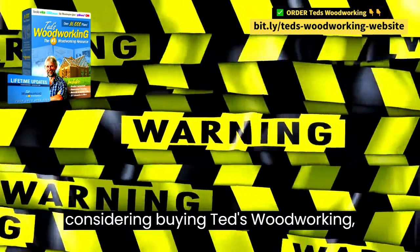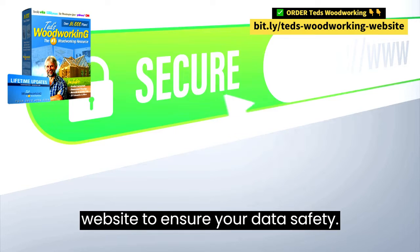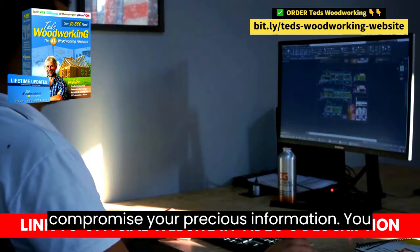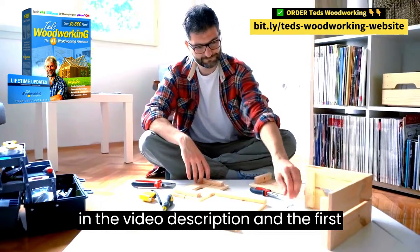Firstly, when considering buying TED's Woodworking, it's essential to be cautious about the website you choose. Please make sure to purchase it only from the official website to ensure your data's safety. Avoid shady websites that might compromise your precious information. You can find the link to the official website in the video description and the first comment.